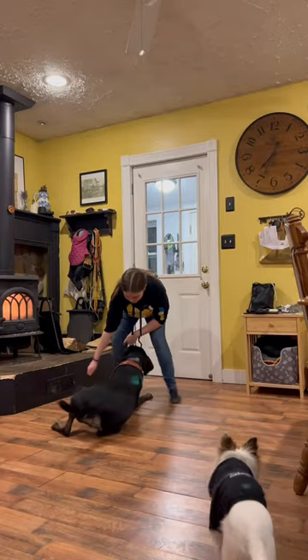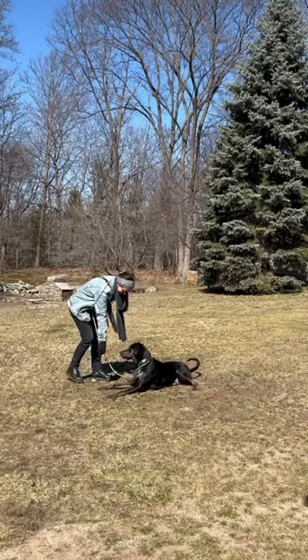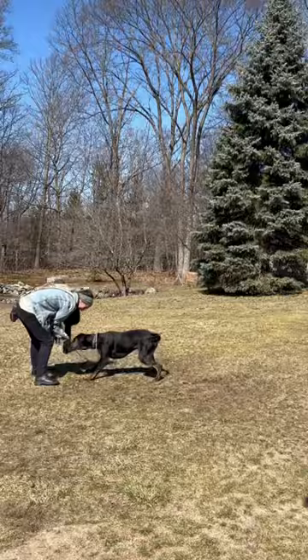This mixed breed is not only athletic but highly intelligent. Ferris absolutely loves learning new tricks and commands, and his most recent accomplishment is rolling over.